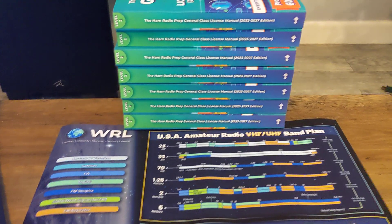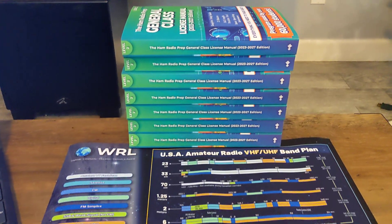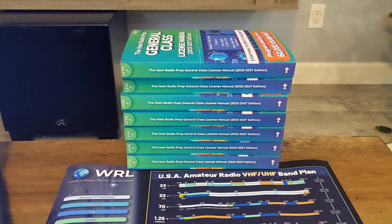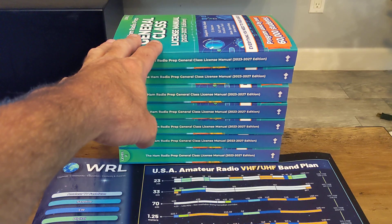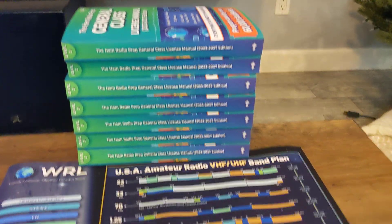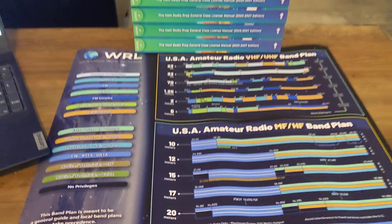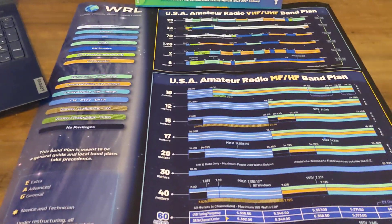The thing about ham radio prep — yes, they are a sponsor — but I'm telling you truthfully: this is not just studying for questions and memorizing answers. If you go online to ham radio prep, you will see this will teach you a lot of stuff. What is a repeater? How does a repeater work? What are band conditions? What's the E layer, the F layer, the F1, the F2 layer? These things will teach you exactly what you're doing in ham radio.